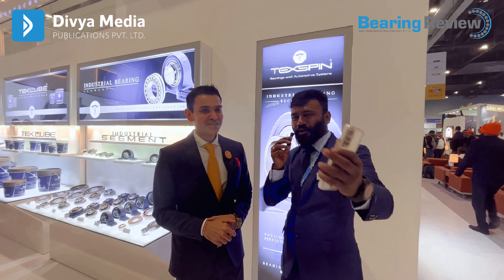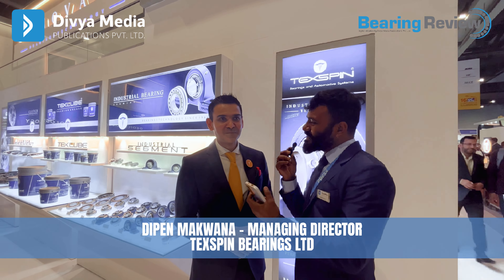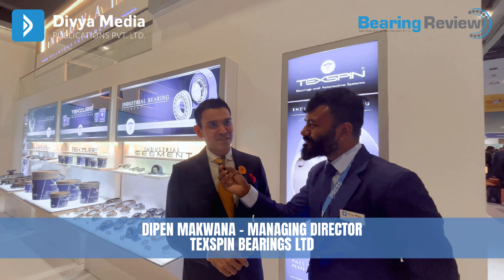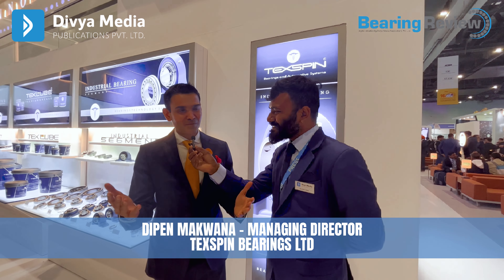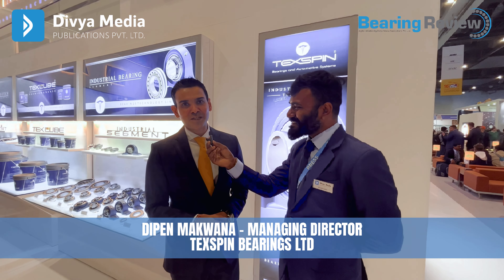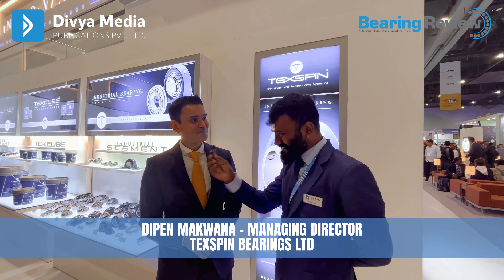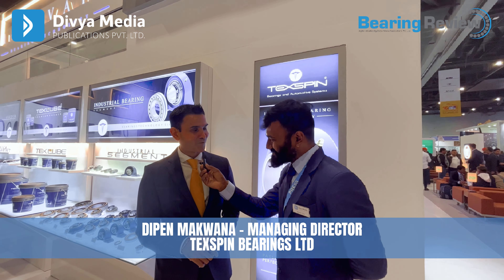Our stall number is 2.1 in Hall number 2. All subscribers and visitors are welcome to come and visit us here — I'm sure they'll find the hospitality we are famous for. Thank you very much for your valuable time, Dipen sir. Thank you, Bhavin, as always.